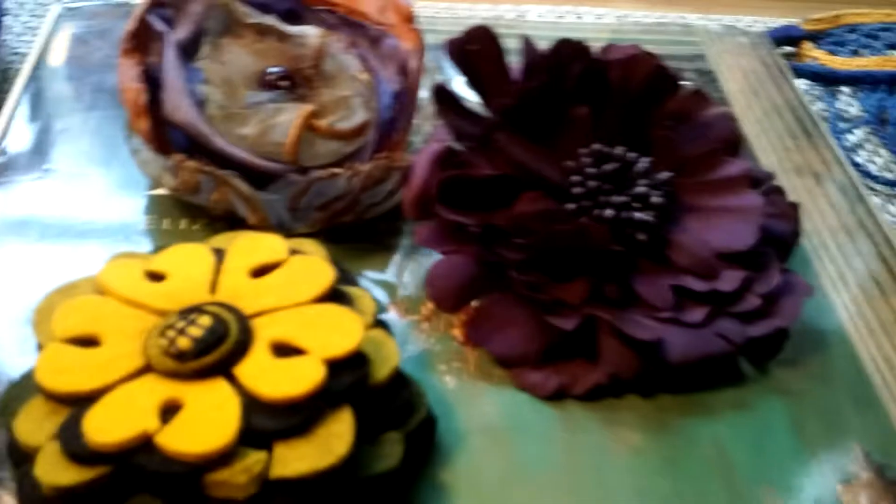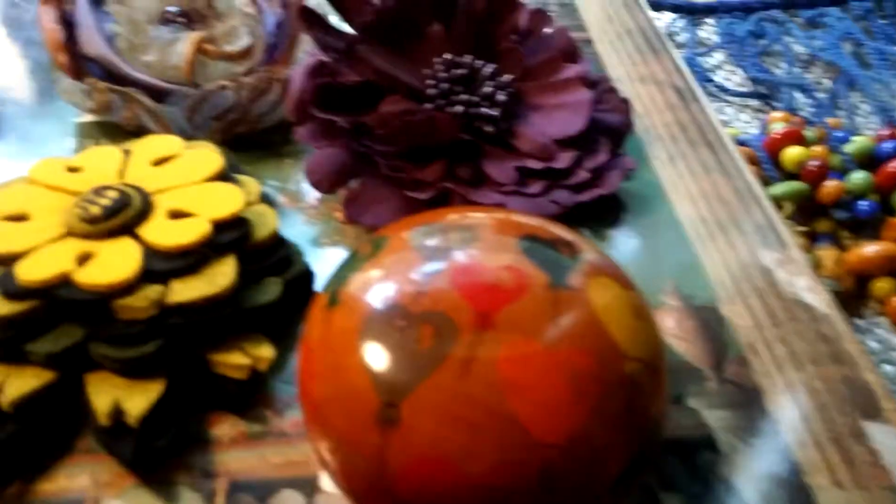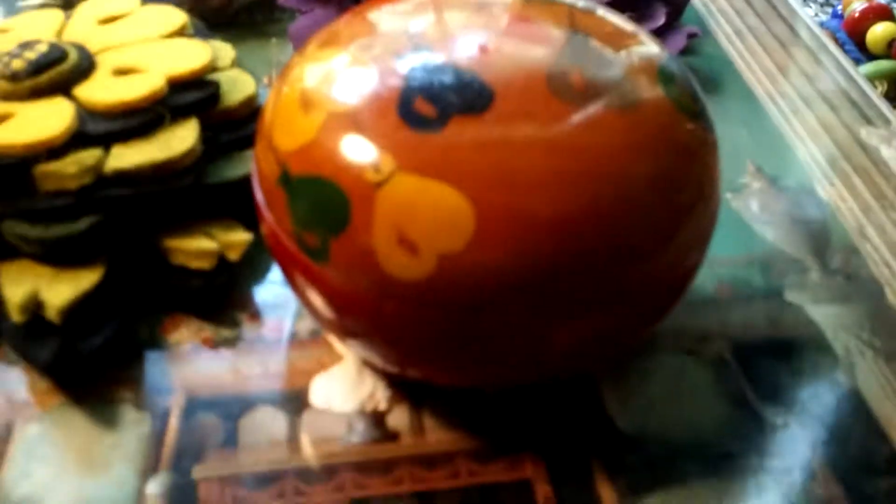32nd Street, or whatever, where all the trim was made. I got this — it's a little round trinket box. I'll get more into that.